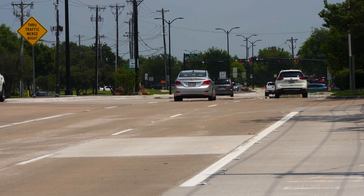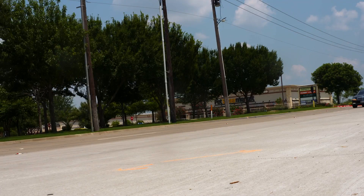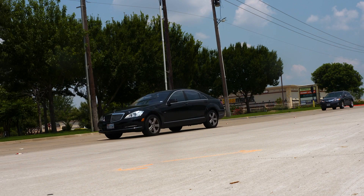This project also included improving intersections, adding turn lanes in all directions. Crews also filled in sections of the sidewalk and rebuilt medians, along with adding native plants.